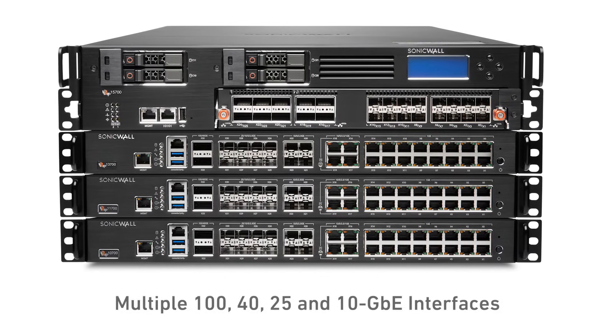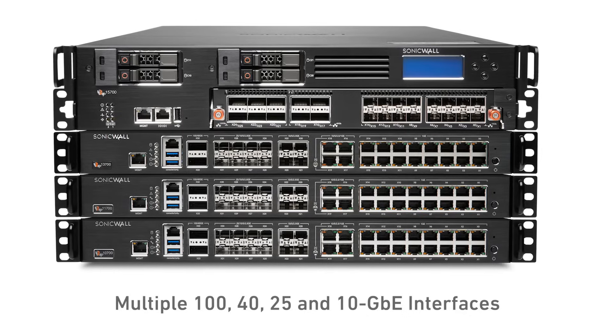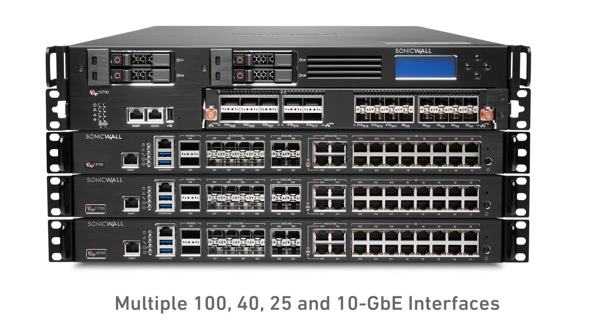Simple to use, with high port density that includes multiple 100, 40, 25, and 10-gigabit Ethernet interfaces.